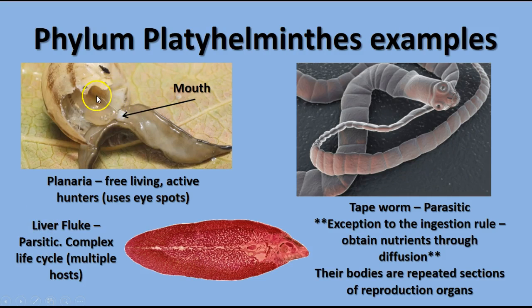Here you see the mouth extruding from a planarian — this is the ventral surface, or belly surface. It looks like it's eating some kind of plant material. Some other platyhelminthes you may have heard of are liver flukes, which are parasitic and have a very complex life cycle involving multiple hosts like sheep and snails.